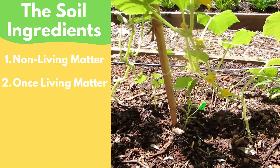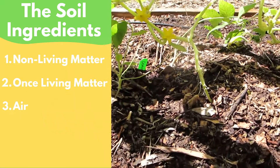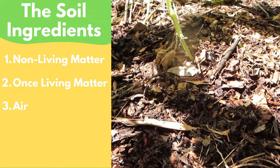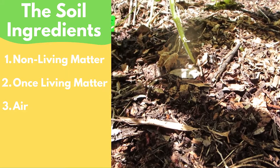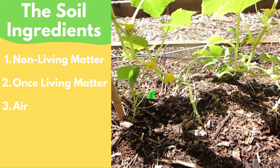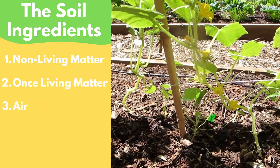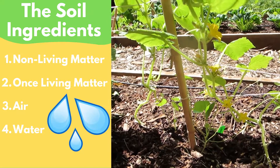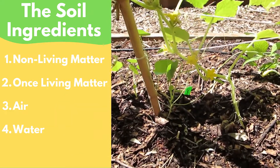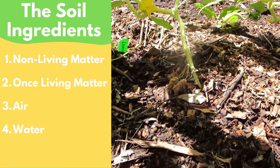Soil also has to contain air. In between all the pieces of the other ingredients there have to be little air pockets. Some kinds of soil have big pockets of air in between the particles, and some of these air pockets can even fill up with our next ingredient sometimes. This next ingredient is water. Water helps keep the soil nice and healthy and allows things to actually grow in it. Water also allows for our last ingredient to actually live in the soil.